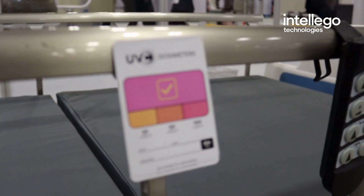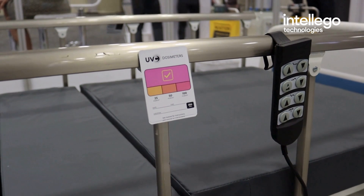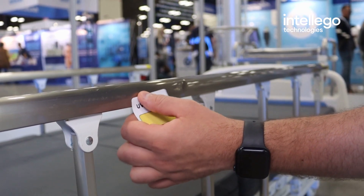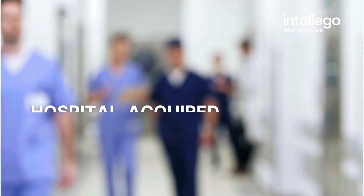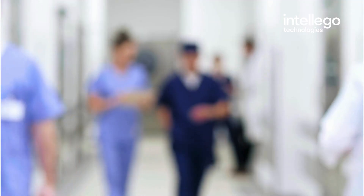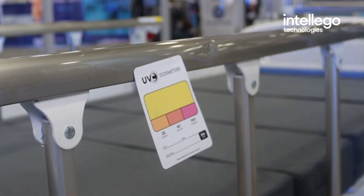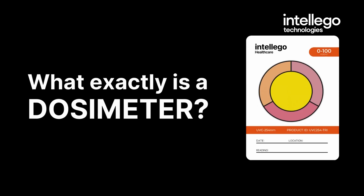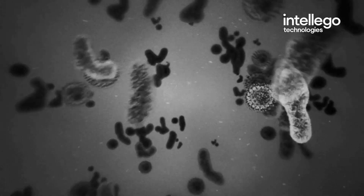This is a UVC dosimeter card. It might seem small and simple, but it's capable of something life-saving. UVC dosimeters are essential tools in the fight against hospital-acquired infections, also known as HAIs. These little tools could make all the difference in a healthcare setting. But what exactly is a dosimeter, and how does it help prevent deadly infections?